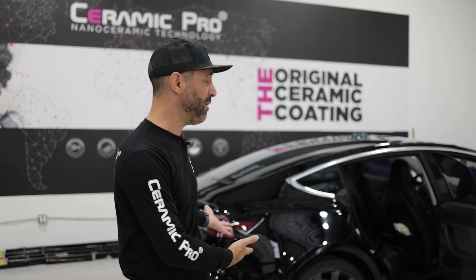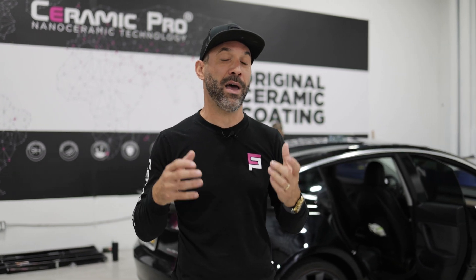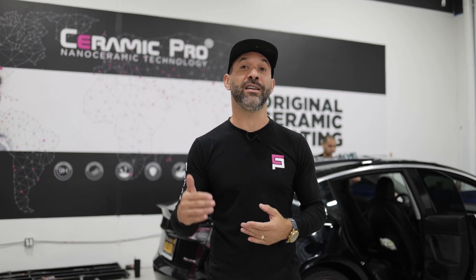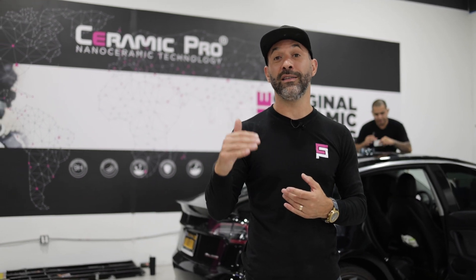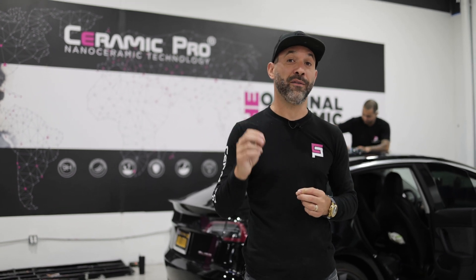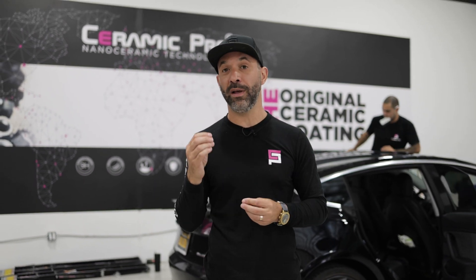The problem with metalized films is our cars nowadays are little technology mobiles, and the metalized films actually block signal. So now I want to introduce to you a window tint that's an advancement on the dyed metalized films — that is Ceramic Pro Kavacha Carbon Color Stable. The advantage of the Carbon Color Stable is it has nanotechnology carbon particles infused in the film, which gives the film stability.